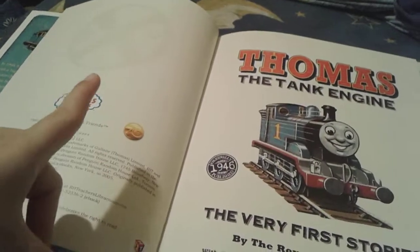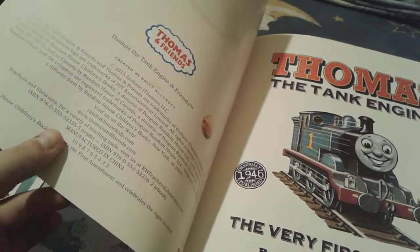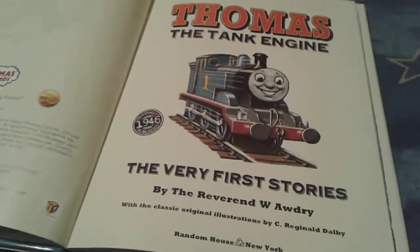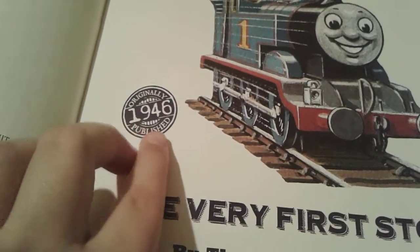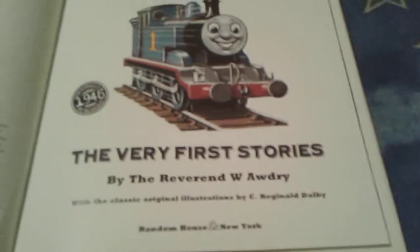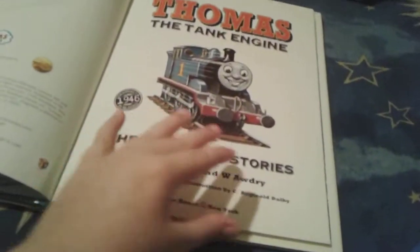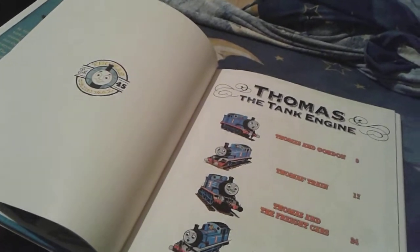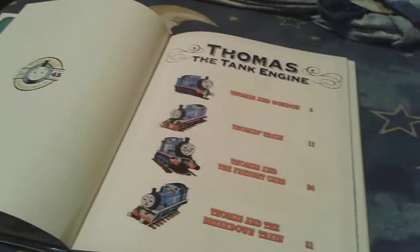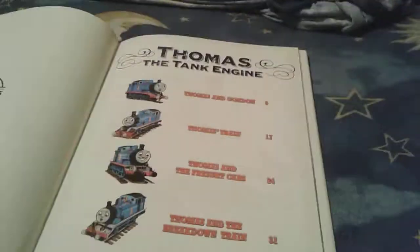I don't know if you can see, but there's a Railroad Crossing sign and it says Thomas and Friends. And it says originally 1946 published. And this was by Random House — Random House made the book. And right here is a picture of CGI Thomas, and it says established 1945, Thomas original, and then Thomas the Tank Engine. Yep, it only comes with four stories in this book.